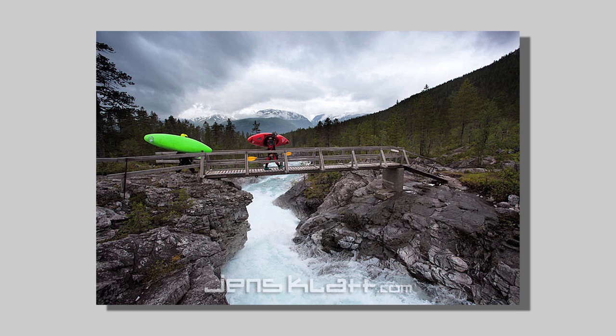This is the put-in of the Brandset River. It's fair whitewater, big rapids and waterfalls and everything you could ask for as a whitewater paddler.